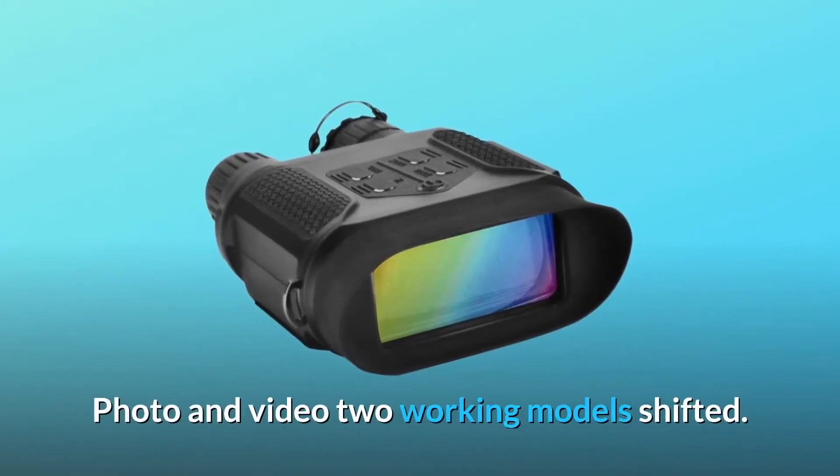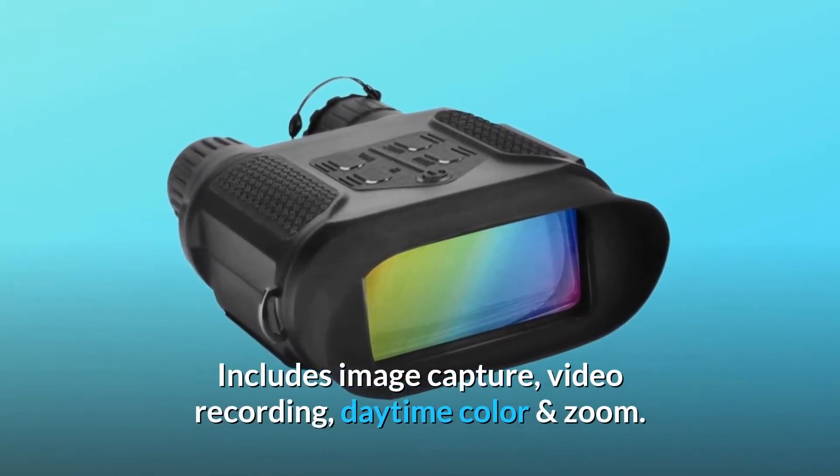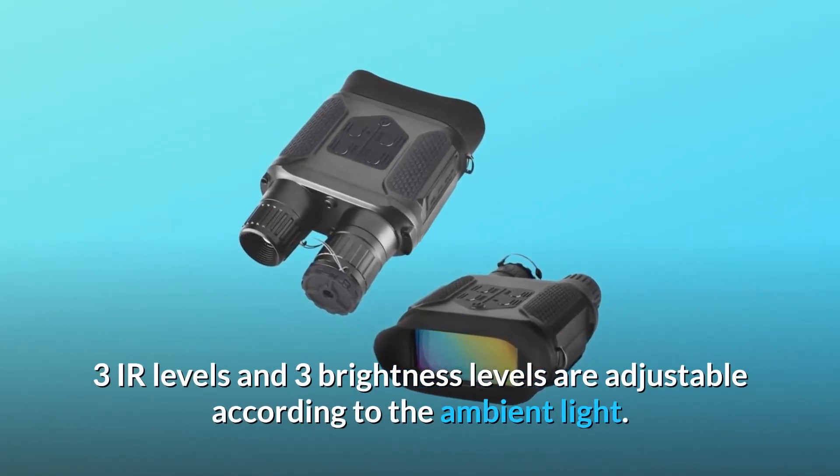Photo and video two working modes. Includes image capture, video recording, daytime color and zoom. Three IR levels and 3 brightness levels are adjustable according to the ambient light.